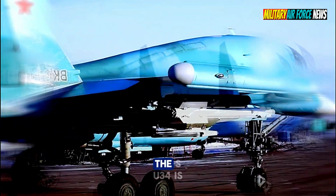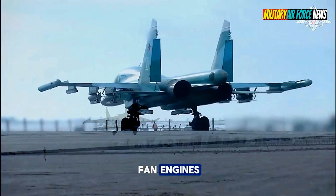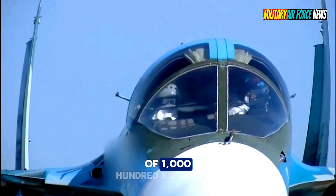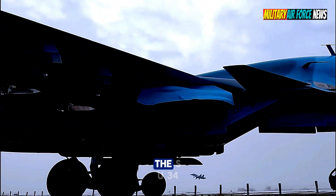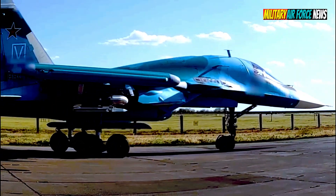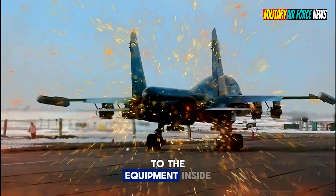Turning to its engine, the Su-34 is equipped with two Saturn AL-31F turbofan engines. These components make it capable of reaching a distance of up to 4,500 kilometers and a speed of 1,100 kilometers per hour. In design, the Su-34 maintains the basic layout of the Su-27, including the construction of the fuselage, most of the wing structure, and tail, as well as the equipment inside.